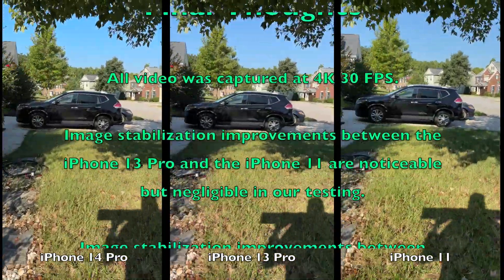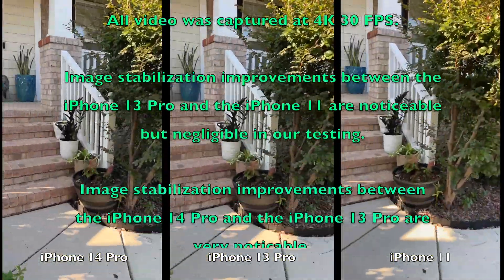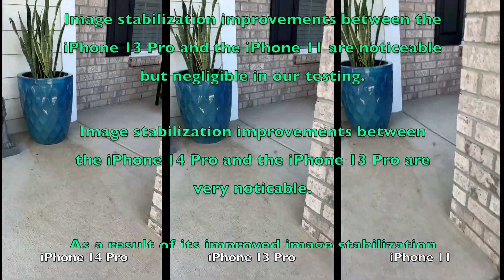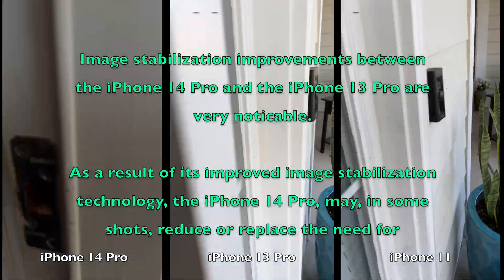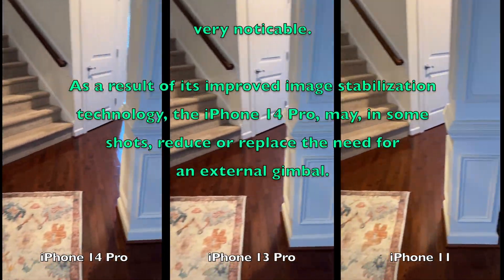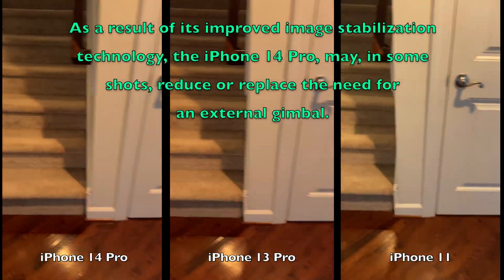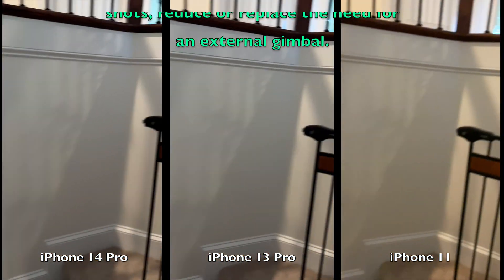My final thoughts are that image stabilization improvements between the iPhone 13 Pro and the iPhone 11 are really negligible, at least in my testing. Image stabilization improvements, however, between the iPhone 14 Pro and the iPhone 13 Pro are very noticeable. As a result, I believe that I will be able to reduce or replace the need to use an external gimbal in many of my shots.